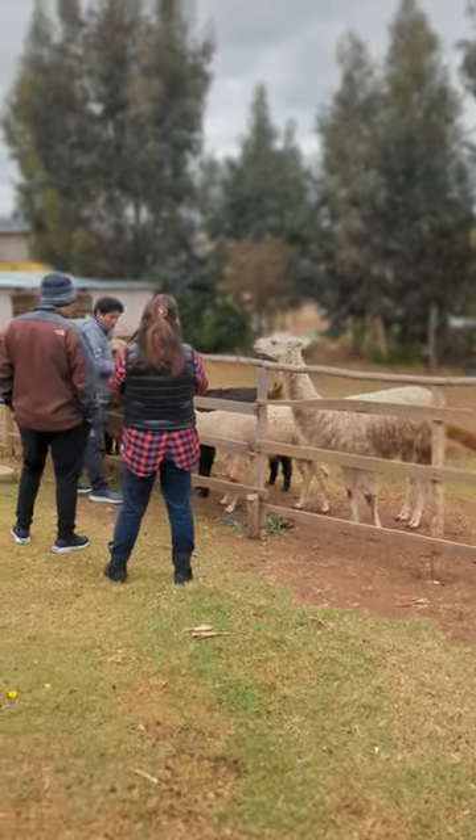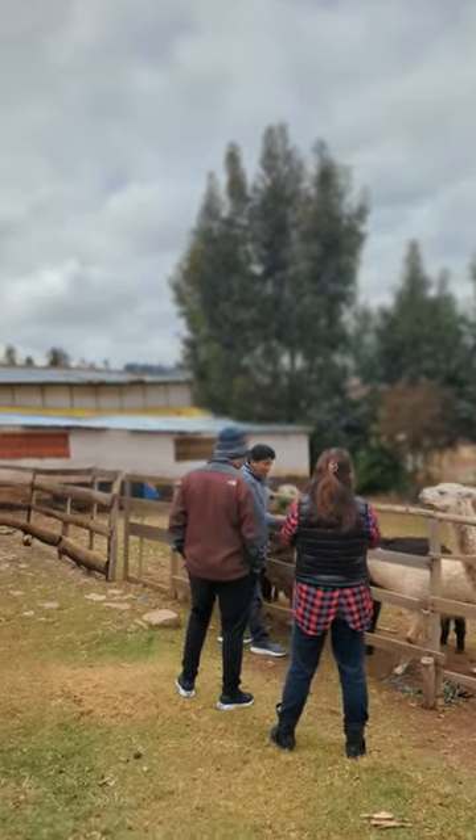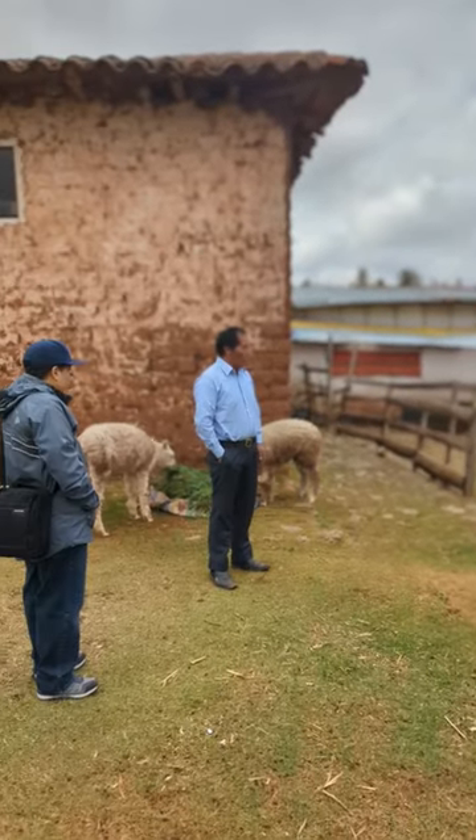Actually, the alpacas are becoming very famous for their wool because alpaca wool is very soft compared with other kinds of wool.